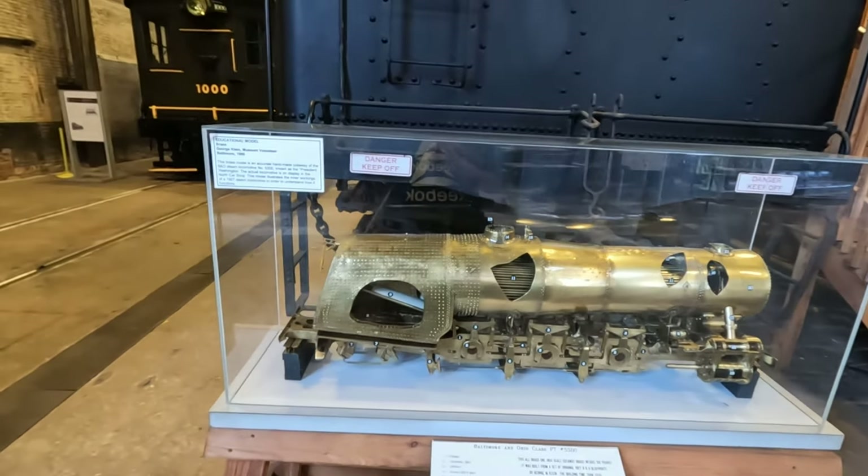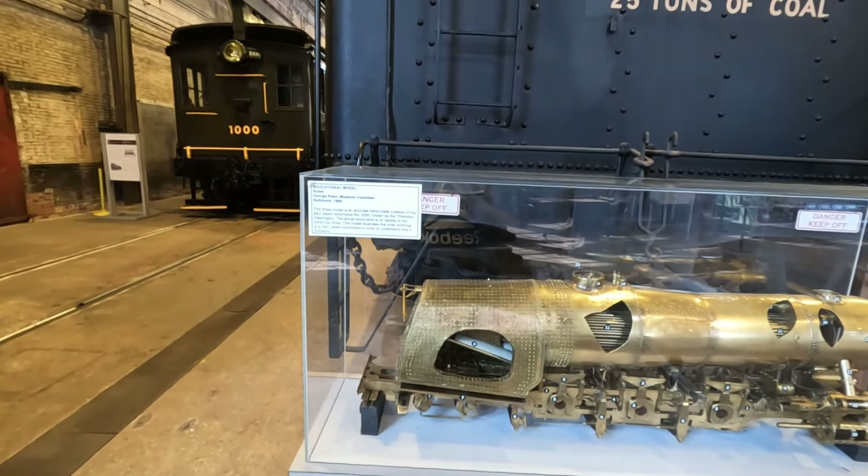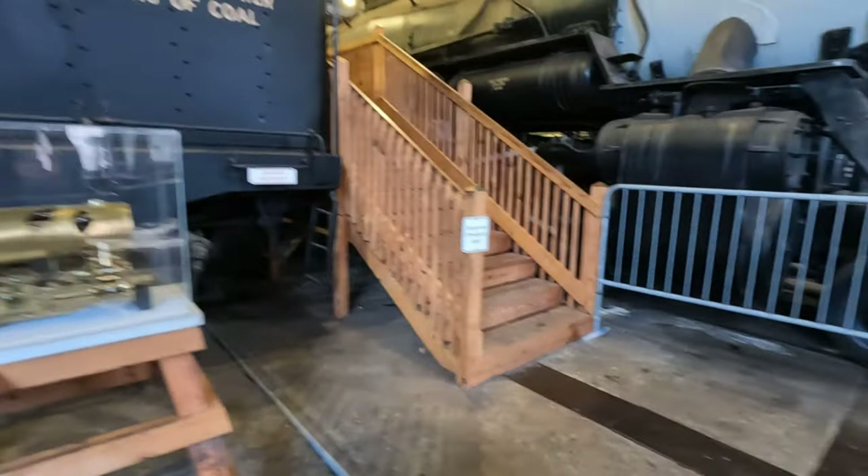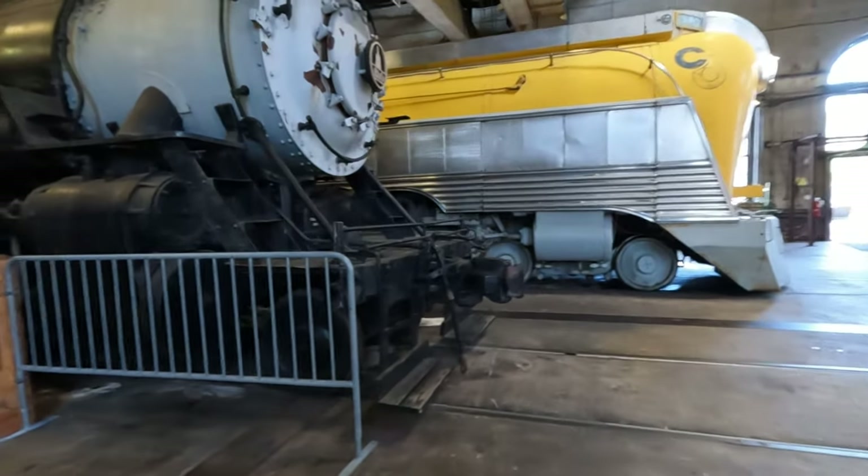This is a cutaway of the 5300, known as the President Washington. Let's go up these stairs and see where this takes us — I want to get to see inside the engine. Oh wow, that would be something to learn how to operate. Look at that — it's all rusted out. I'm sure they've got lots of wear and tear on them over the years.